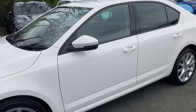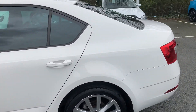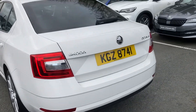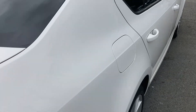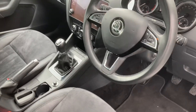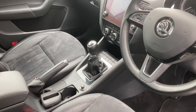Finished off in a gorgeous white. Comes with reversing sensors, sat-nav, auto lights, six-speed gearbox, smart link, cruise control, and much more.